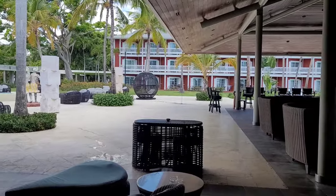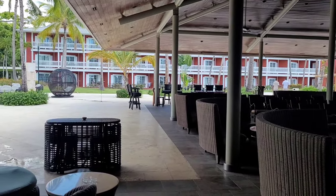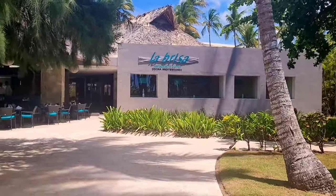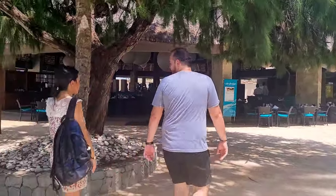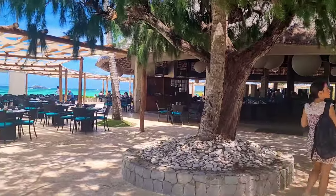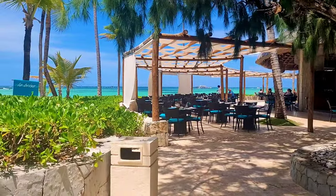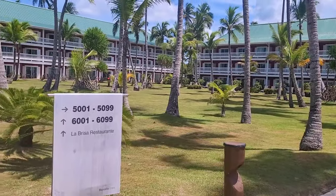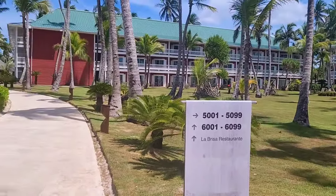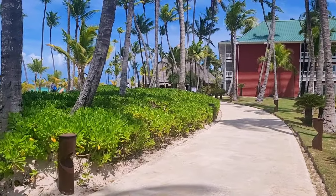As in almost all resorts in Punta Cana, there is a premium level. Premium guests enjoy exclusive concierge service, 24-hour room service, complimentary access to the remaining restaurants at Barcelo Bavaro Palace — Japanese, French, Italian, Mexican, and Spanish — plus private check-in and check-out, and most importantly, rooms with a front sea view.